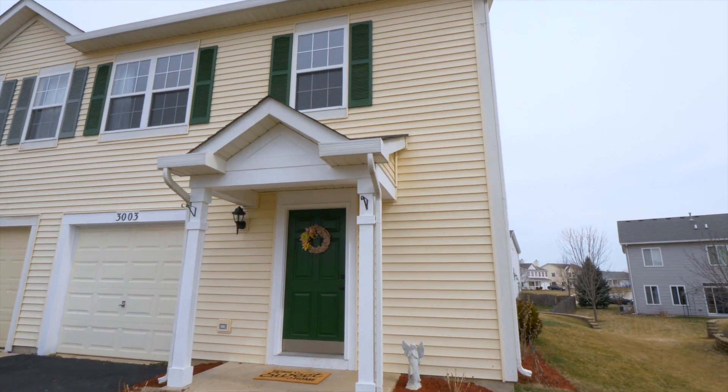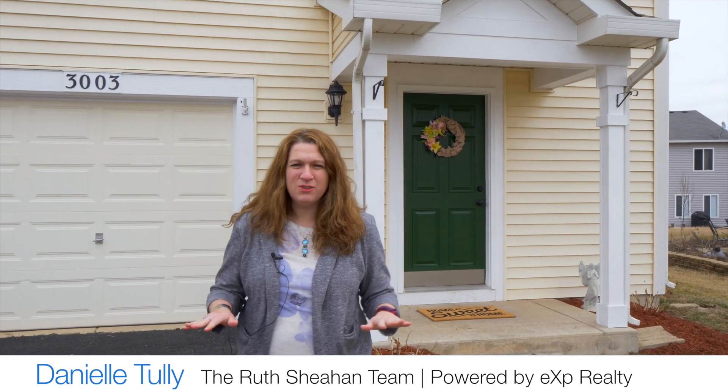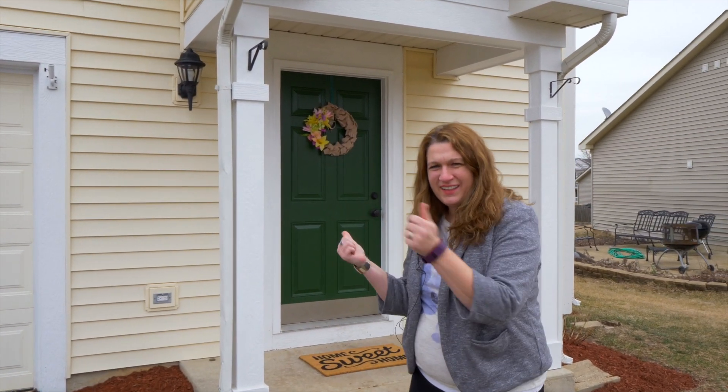Hi, we're in Lakewood Springs today in Plano, Illinois. I have a beautiful duplex, two-bedroom, one-and-a-half bath, brand-new flooring on the first floor, freshly painted throughout. Come on and let's give you the tour.